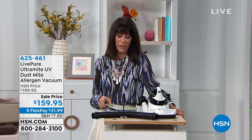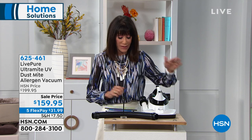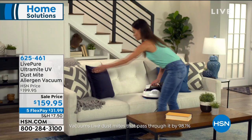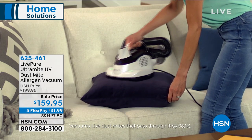Now we're going to talk about dust mites and a company called LivePure. We've had the pleasure at HSN of presenting a lot of great products from this company — they're extremely environmentally oriented and bring you powerful products that get the job done. Today we have the Ultramite — this is a UV dust mite allergen vacuum. We're going to show you how it's unlike any other unit you've seen.